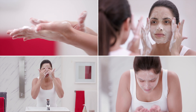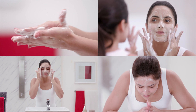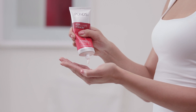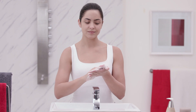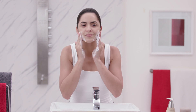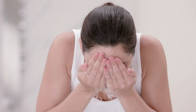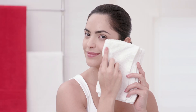The Pond's Age Miracle Cell Regenerating Facial Foam is a good choice. It has both these ingredients and is able to cleanse the skin thoroughly and eventually help reduce the appearance of fine lines and wrinkles. Just squeeze out a small amount of foam onto clean and wet palms and gently massage it onto your face. The foam consists of tiny granules that gently micro-exfoliate your skin as well. Wash off with water and gently pat dry. Your skin is now protected.